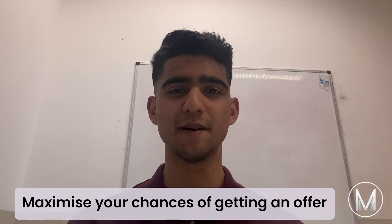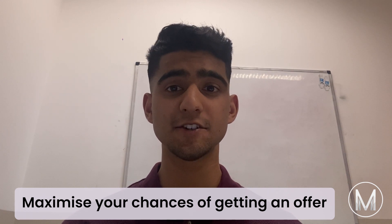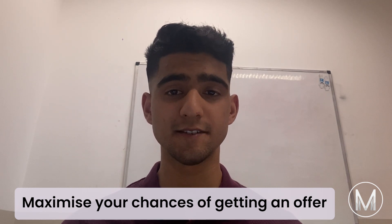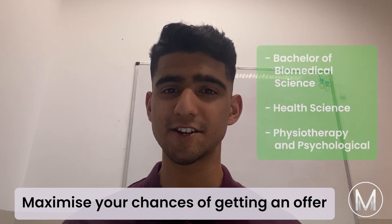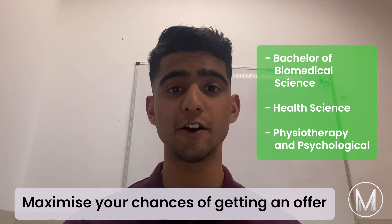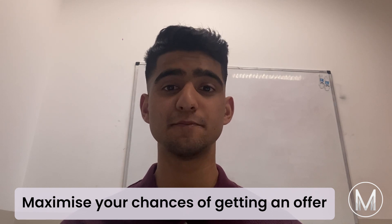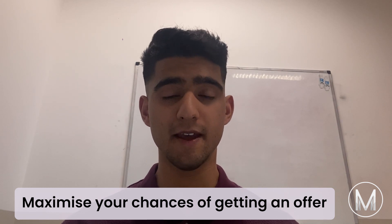Let's talk about how to maximize your chances of getting an offer. For year 12 leavers, students wishing to study the Bachelor of Medical Science degree are advised to preference the Nathan and Gold Coast programs as their first and second preferences. Selection of similarly structured programs at Griffith such as Bachelor of Biomedical Science, Health Science, Physiotherapy, and Psychological Sciences are also favourable. Admission is based upon academic achievement in year 12 where all prerequisite subjects are met.